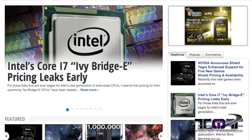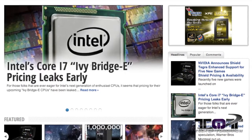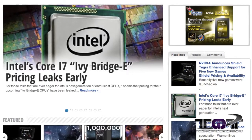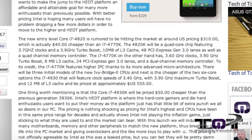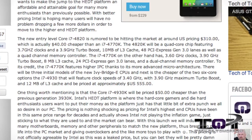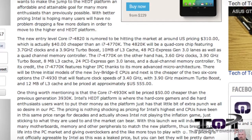For those people out there who are really excited and looking for the latest Ivy Bridge-E processors, Intel has sprung a leak and the prices have hit the market. The new entry-level Core i7-4820 is rumored to be hitting the market at around US pricing of $310, which is actually $40 cheaper than an i7-4770K.